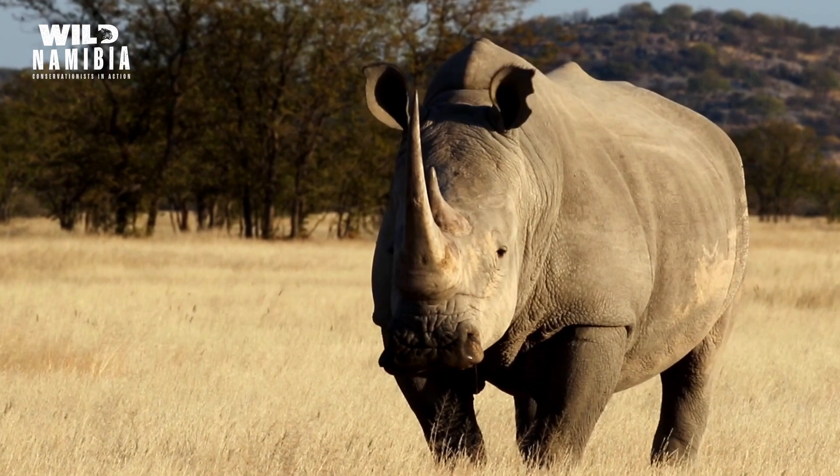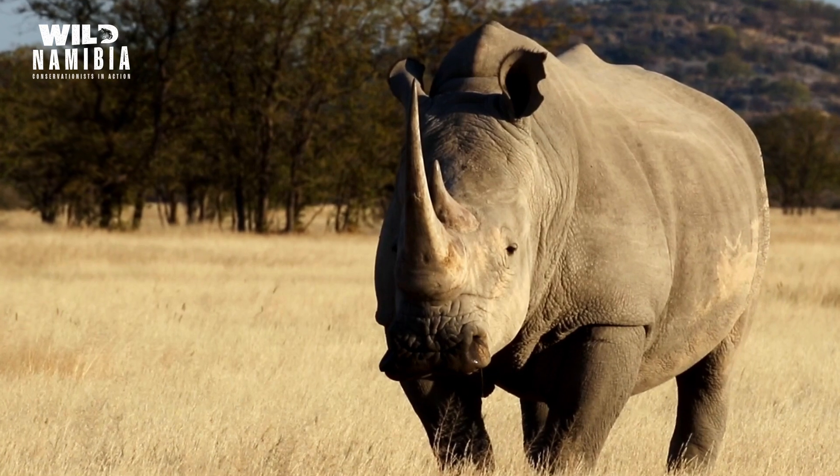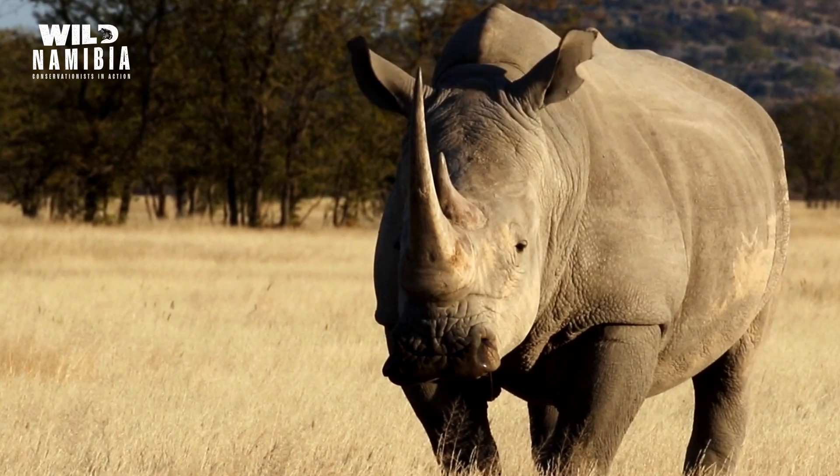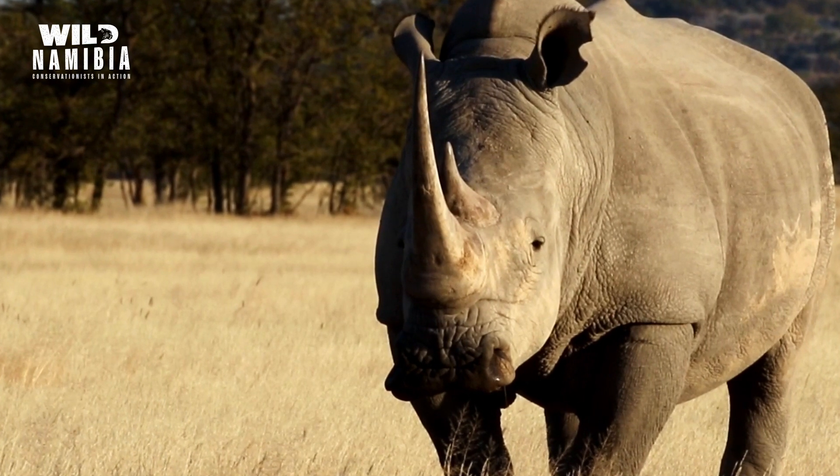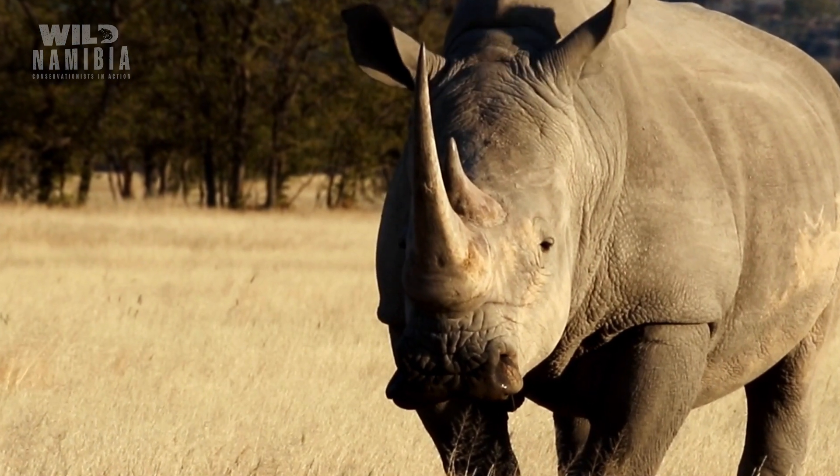The other thing that we discovered was that the newly introduced bulls were actually breeding well before they'd established any home ranges or territories, so that also is quite significant for other populations that are bringing animals in.